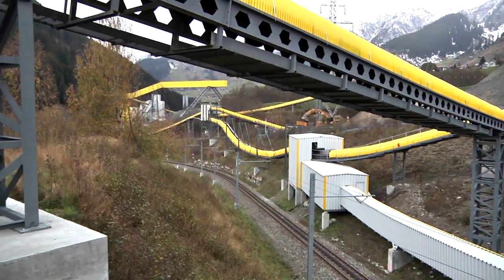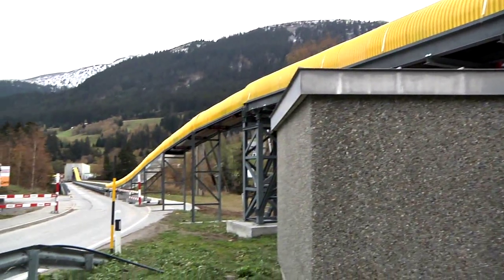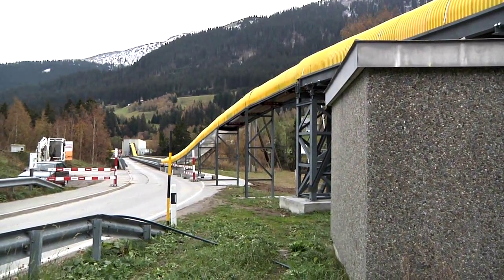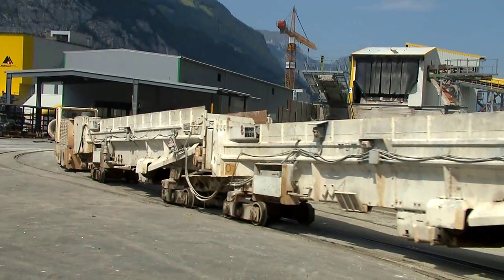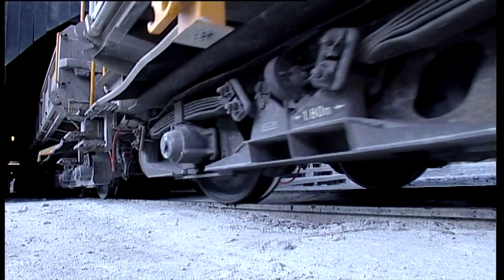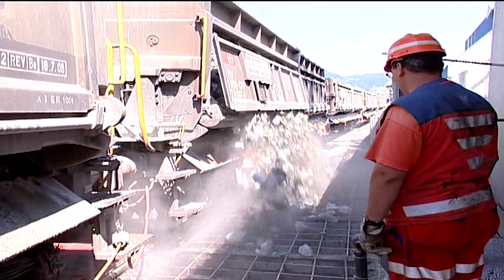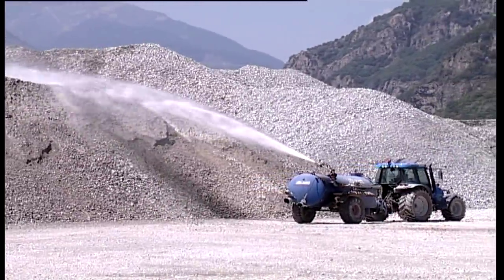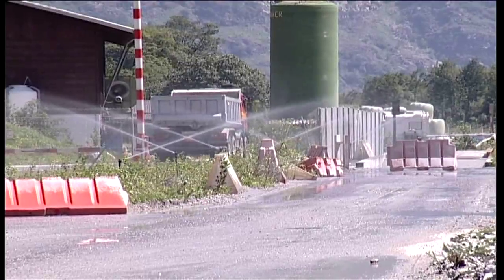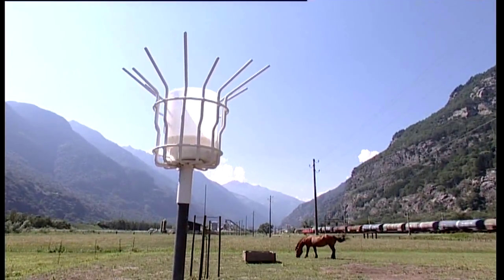Conveyor belt systems transport the excavated rock; covers prevent dust and noise. Transportation also takes place with the tunnel railway or overground trains, and road vehicles are only used where absolutely necessary. To minimize dust emissions, landfills and access roads are irrigated, and the air quality is monitored.